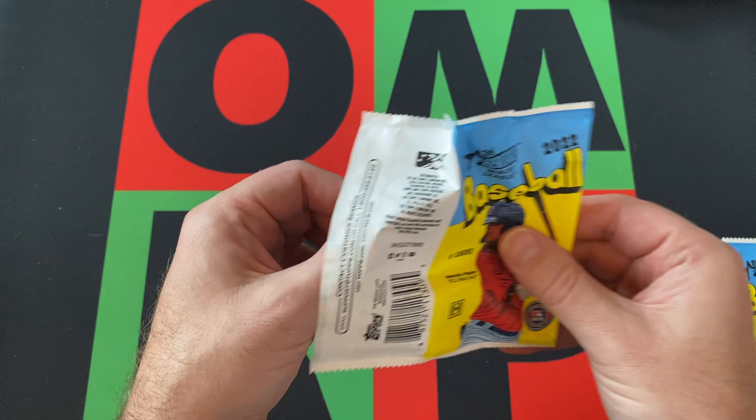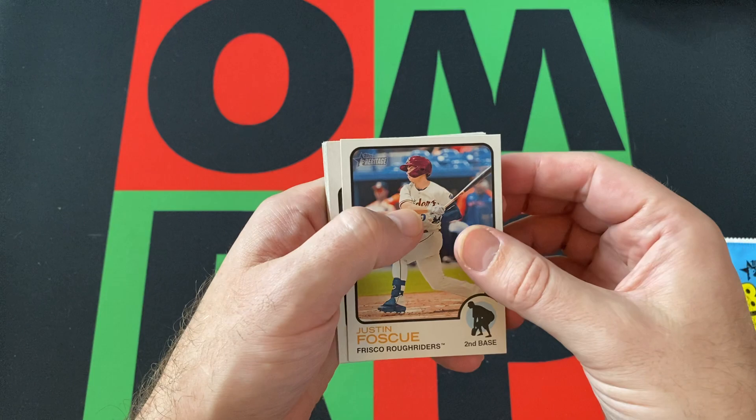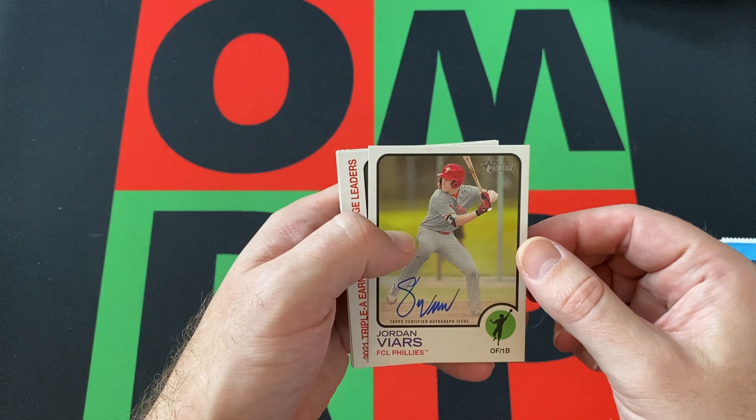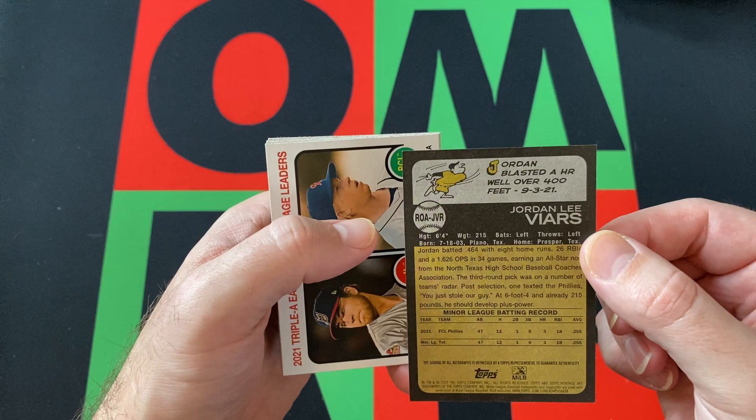My prospect knowledge isn't the best, so some of these guys I'm just like, I don't know — have they done anything? Are they any good? And some of them obviously I've heard of and never made it to the majors. We got Justin Foscue, Colton Couser, Emmanuel Rodriguez. There's our second autograph — Jordan Villars. I feel like I've heard the name but don't know too much about him. So there we go, for the Phillies.